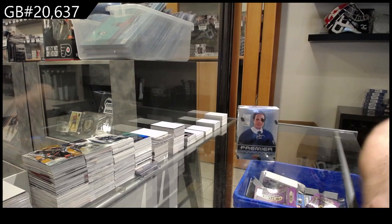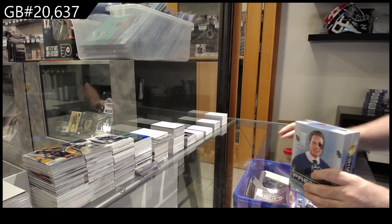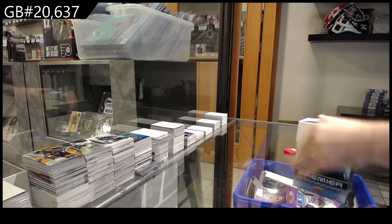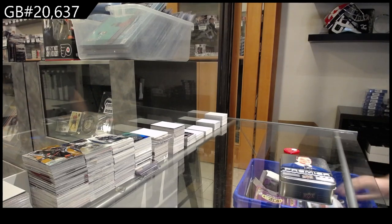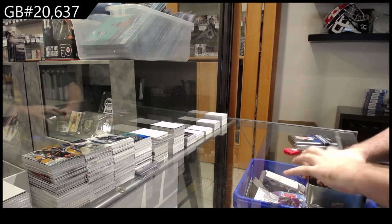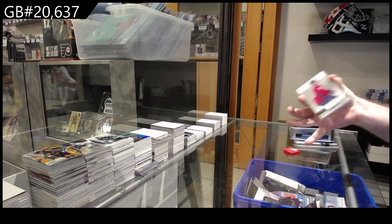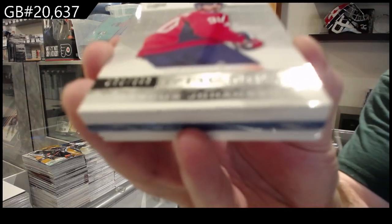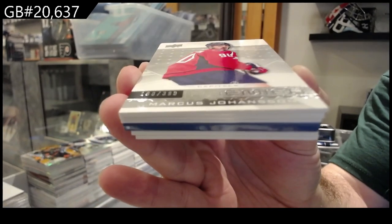Here we go, twenty thousand six hundred and thirty-seven. It's been a while since I've opened one of these boxes. Interesting — we've got a three ninety-nine Joe Hanson Washington. I don't know if we just got a redemption.